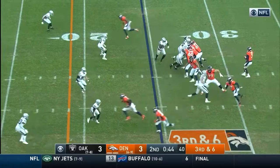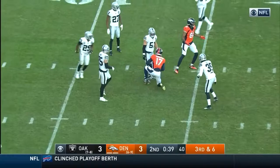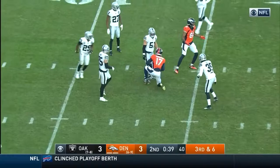LaMarcus Joyner on the tackle after a gain. Crosby's coming — Lock gets rid of it to Hamilton for a first down. Deshaun Hamilton tackled by Riley, but not before Hamilton gets 11. And Vic Fangio.